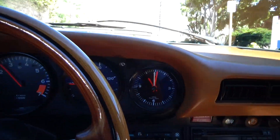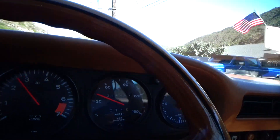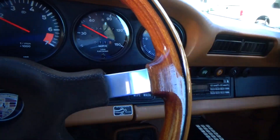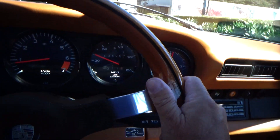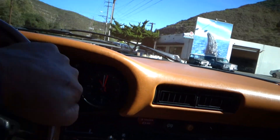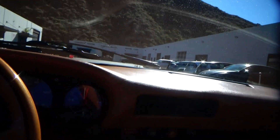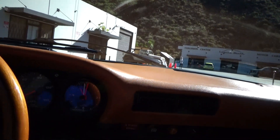Car runs out fantastic. All four gears work perfect. Second gear synchro is very good. Overall, fantastic car. Let me know if you have any questions. Thanks very much.